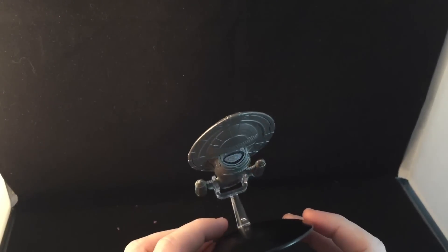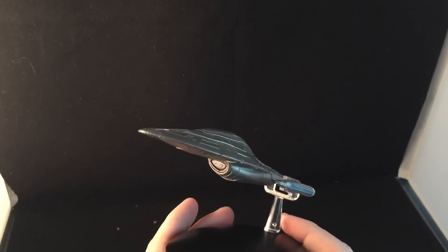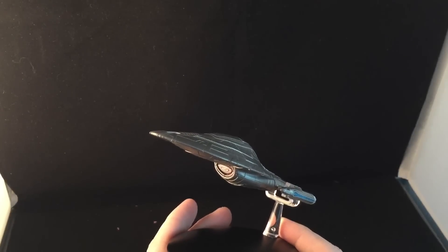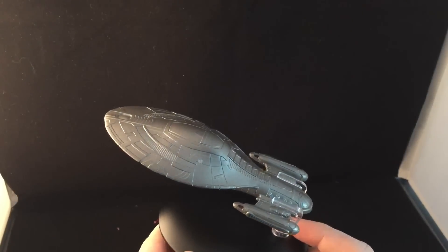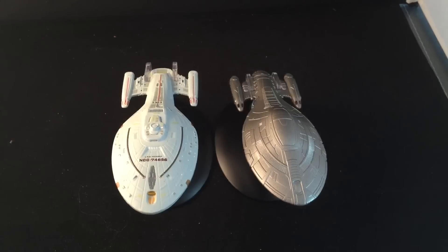My faith didn't really need to be restored - it was just a bumpy ride for the last couple of episodes with the Nighvar and the Ambassador. But let's compare her to a ship on the line so we can get a sense of perspective. Ablative armour Voyager versus non-armoured Voyager - had to be done.